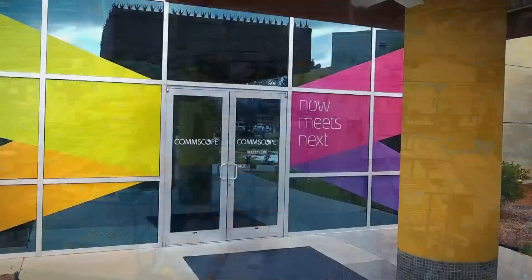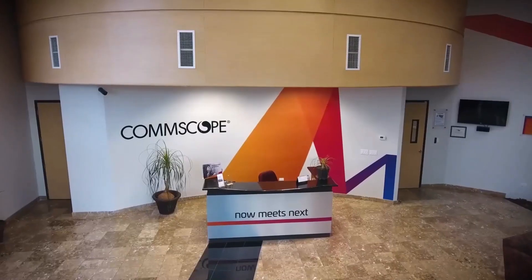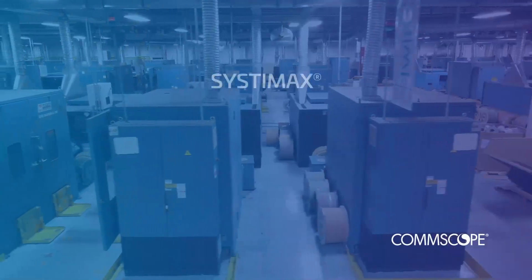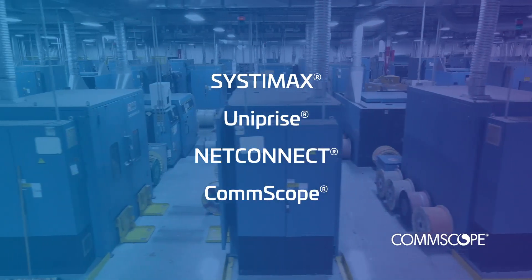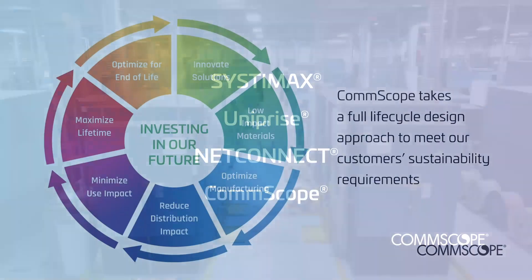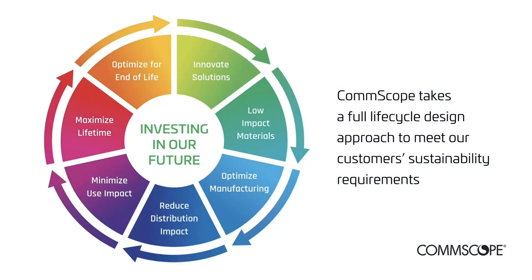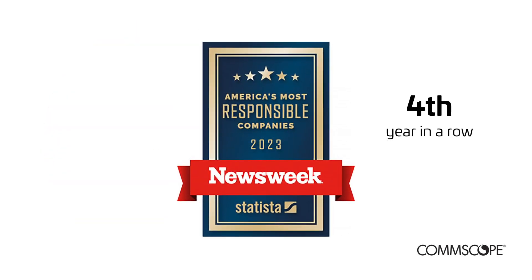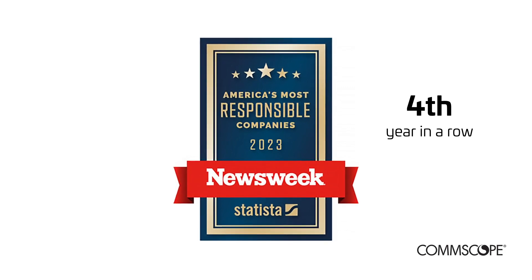CommScope produces and ships identical products out of our manufacturing sites worldwide to support brands like Systemax, Uniprise, NetConnect, and CommScope. We do it all in a sustainable, responsible way. CommScope was recently named to Newsweek's list of America's most responsible companies 2023, the fourth year in a row we have received this honor.